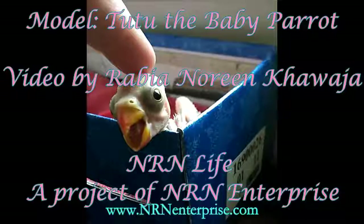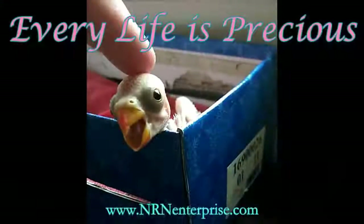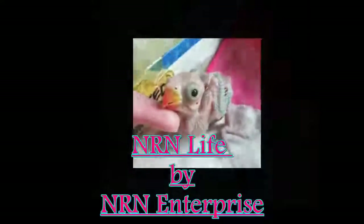Thanks for watching. Please share this video so people know what to do when they find abandoned baby birds. A video by Rabia Noreen Khawaja. Then Are In Life — a project of NRN Enterprise. Please visit www.nrnenterprise.com for more videos or welfare projects. Donate and contribute in saving innocent lives.